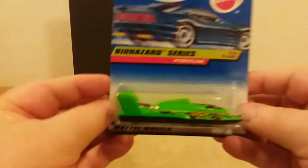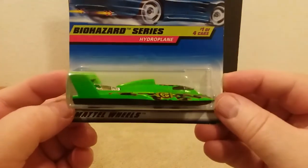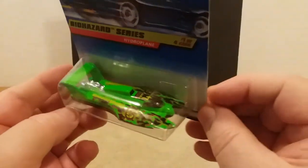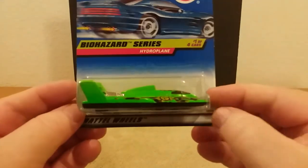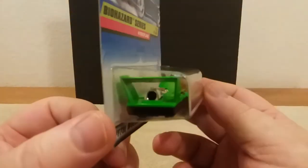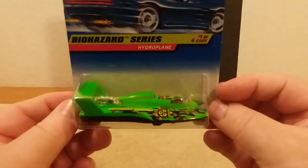There are three of these. This is the Biohazard Series — this is the Hydroplane. This was from '98. You can see the top over there. Pretty neat, nice little boats. That one there looks like it had a jet engine in it. Pretty cool, guys. That's that one.